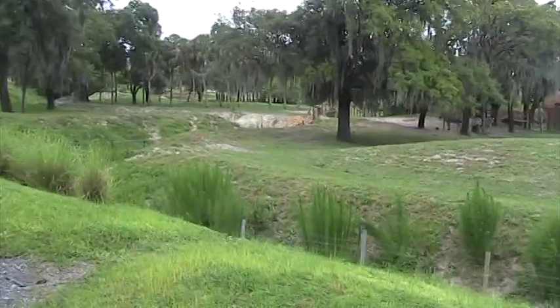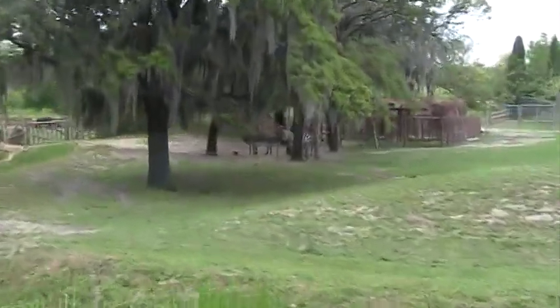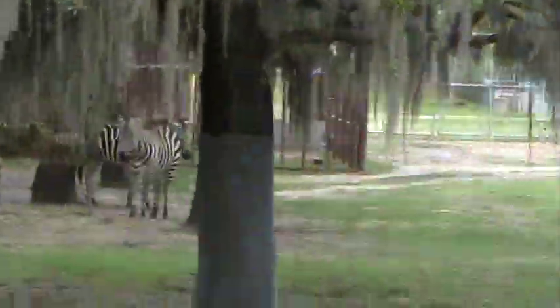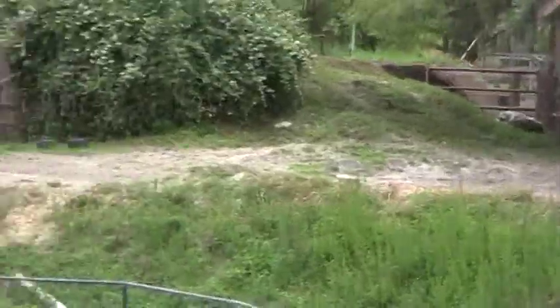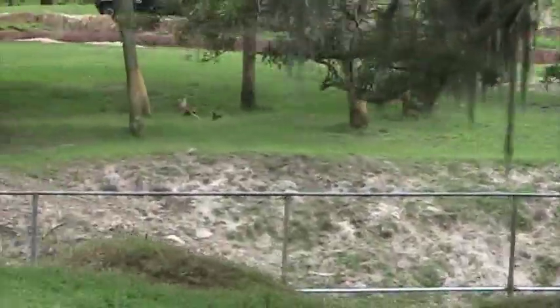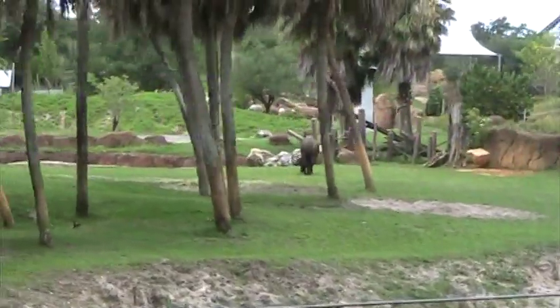Coming up on your right-hand side, you should be able to catch a glimpse of our Grant's zebra. These are the most often photographed of the zebra species and are the only ones which have stripes going all the way around their bellies and their legs. Also coming up on your right-hand side, catch a glimpse of our Cape buffalo, kind of in the distance. These can weigh up to 1,500 pounds, and it takes up to seven full-grown lions to take down one angry Cape buffalo.